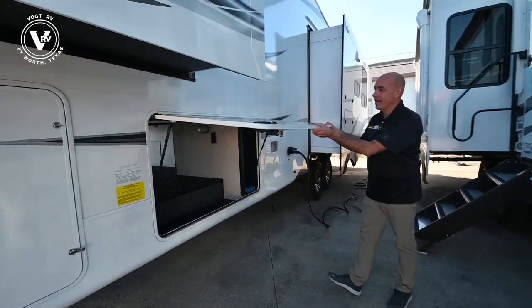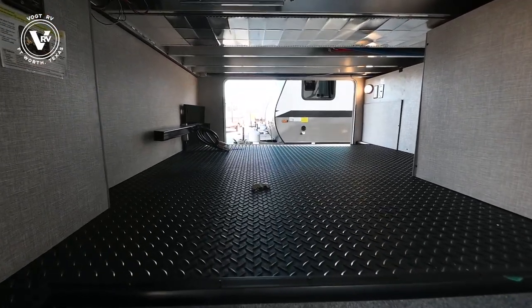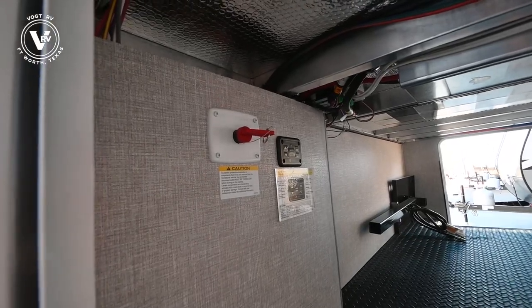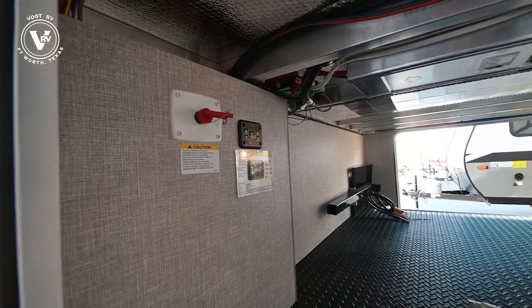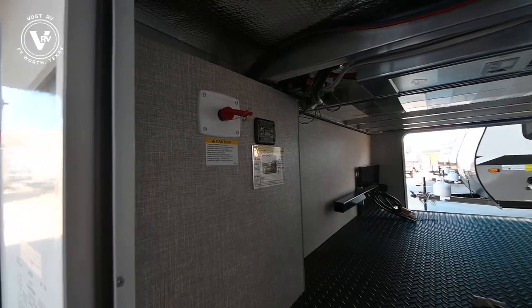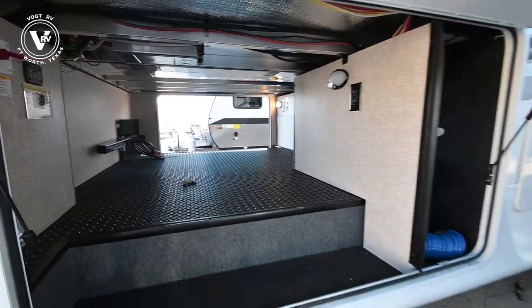Here's the opposite side of that nice pass-through storage area. Notice up here to the left we have auto level accessibility to handle the auto leveling. You can also do that from the panel on the inside and you can do it from your phone — lots of options in terms of controlling the auto leveling. Battery disconnect right there — pop that battery off during periods of storage so you're not draining the battery.